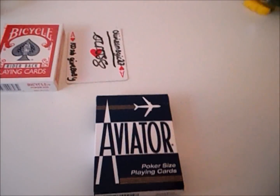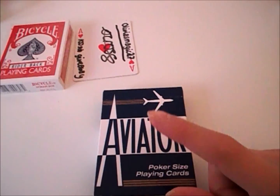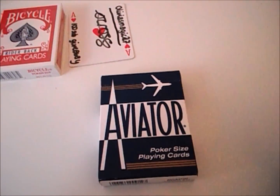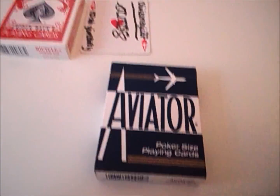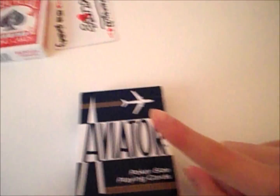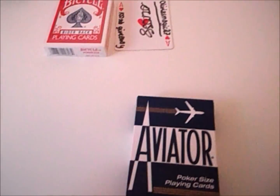Rule one: you must be a subscriber — if you're not subscribed you will be disqualified, and I will be checking. Rule two: you can only have one guess. I'm not going to do anything where if you tell people to come over I'll give you extra guesses — I don't really like that kind of thing. So only one guess.